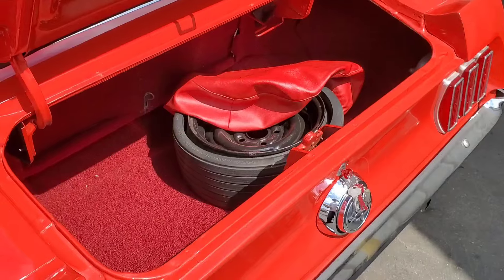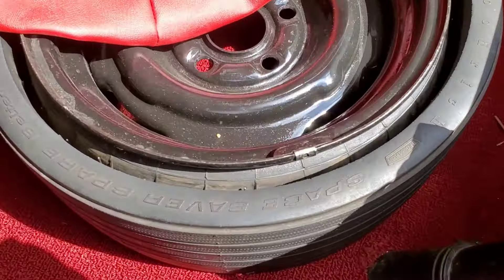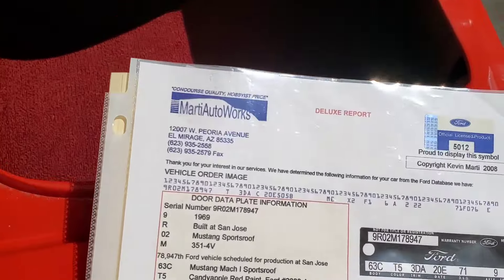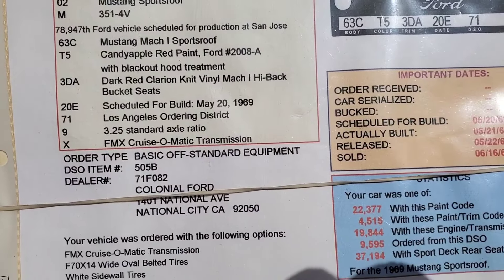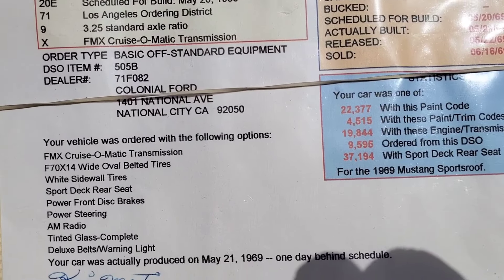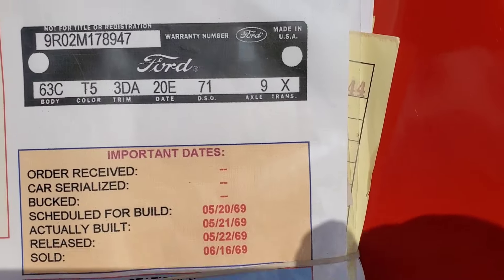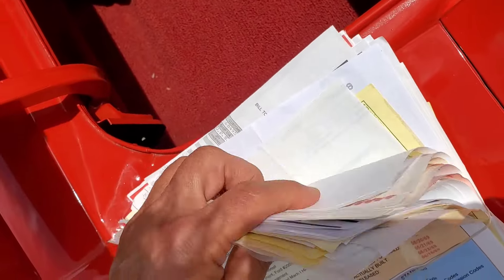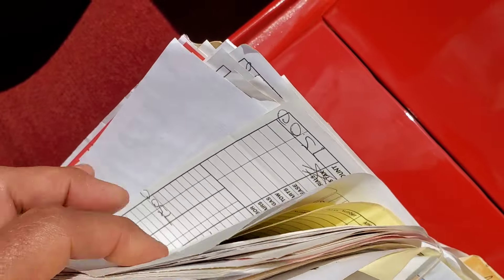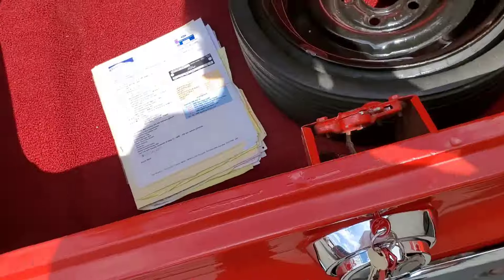It runs and drives really well. It's got the space saver spare and the original canister that came with it, plus an original Marti report. It was sold candy apple red with a dark red interior in San Diego. There's a big stack of receipts totaling around $30,000, and the trunk is carpeted real nice.